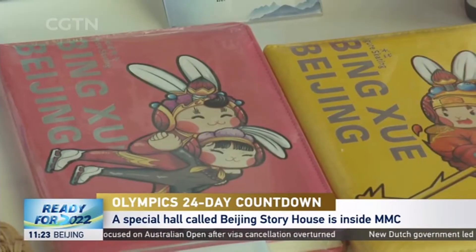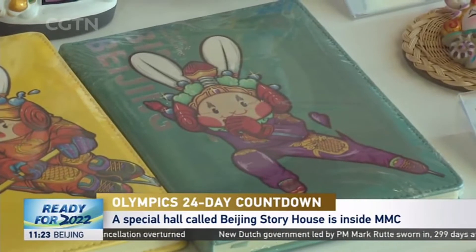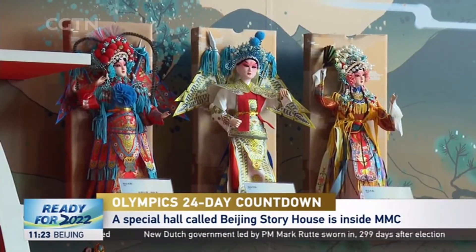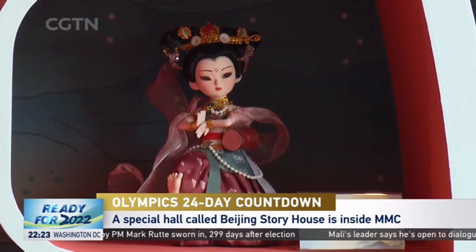To combine Chinese traditional culture with Winter Olympics elements, the Lord Rabbits now have new figures of winter sports like skating and ice hockey. Beijing Opera toys and Dunhuang frescoes are also on display.